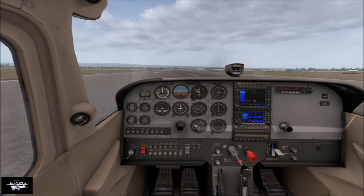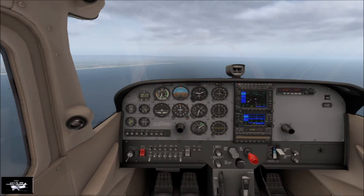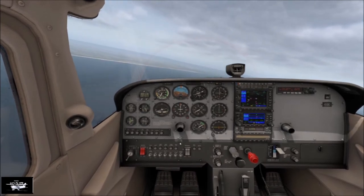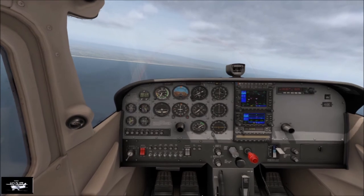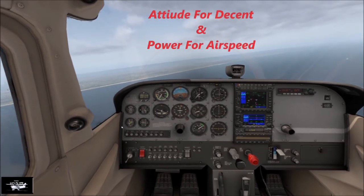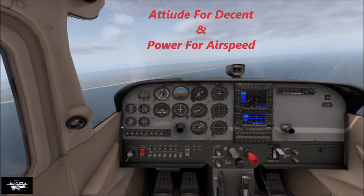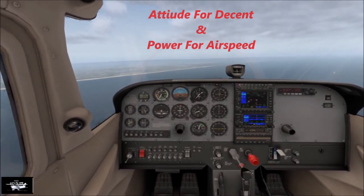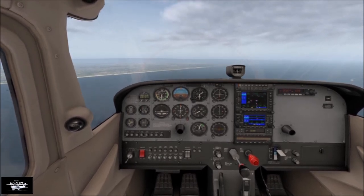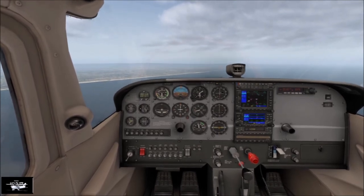Let's try the other version, which is descent rate controlled by pitch and speed controlled by power — which is a reversal of the whole thing. Here we go, on approach into runway nine. What we need to do now is control our speed with throttle and our descent rate with pitch. I want to get us back to about 80 knots to fly the approach from here, so I'm going to bring the throttle back and take a first stage of flap on our approach.